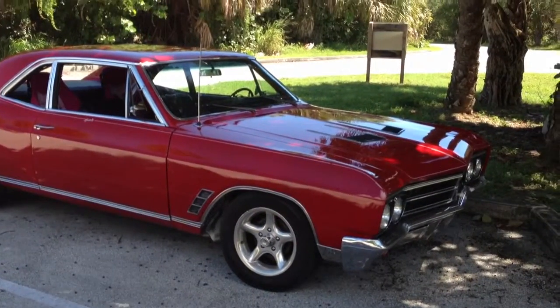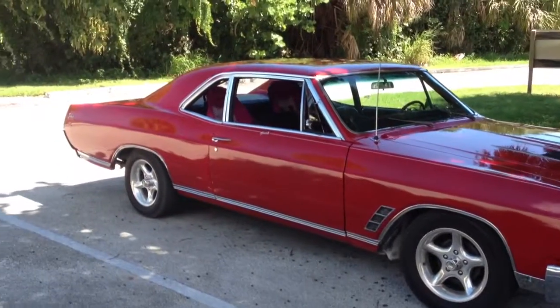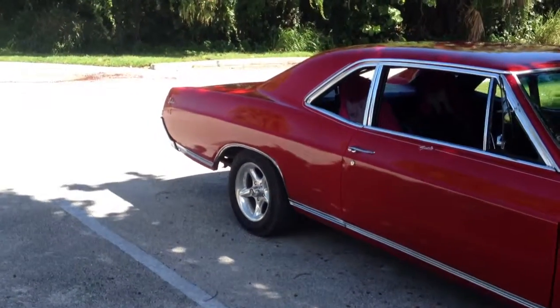Hey, good morning — last day of vacation. Just figured I'd put the old Buick on a video that I should entitle, 'How Not to Treat Your Classic Car.'